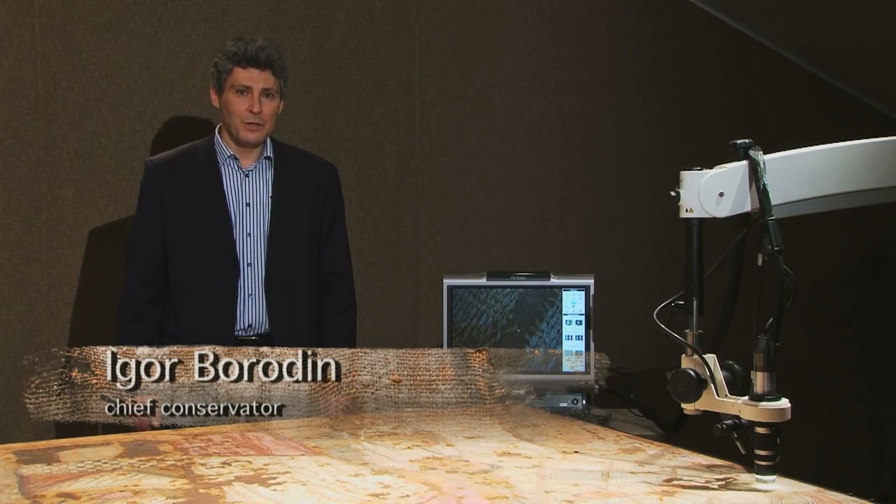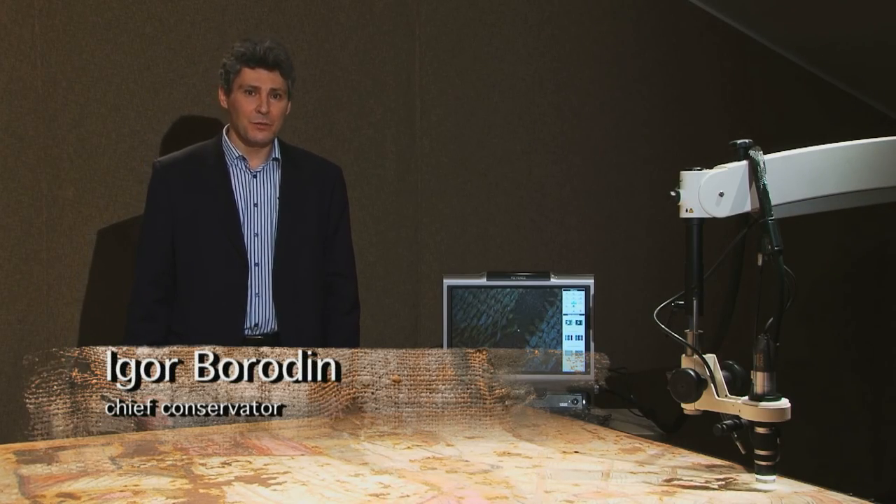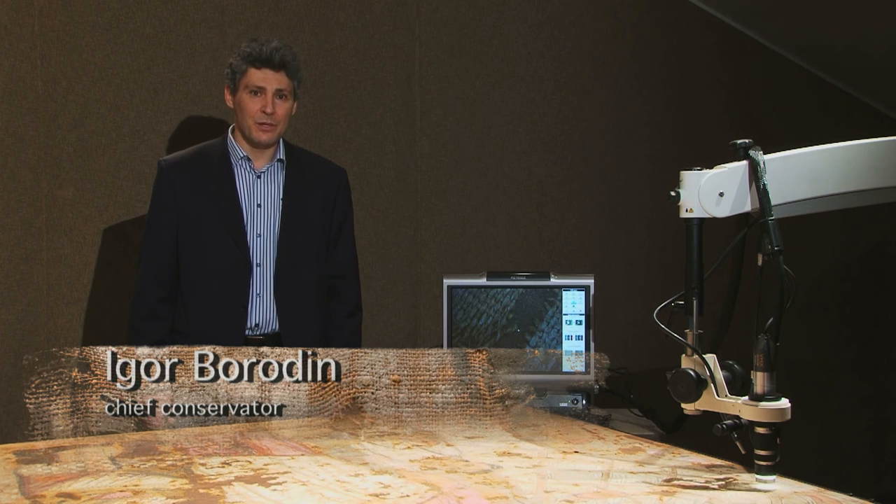Today we would like to tell you the story of how we came to research and conserve an ancient Egyptian burial shroud that depicts a woman and a child. It is one of our museum's most famous artifacts and dates back to the second century BC.